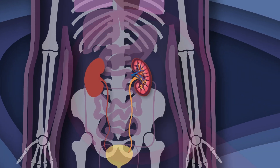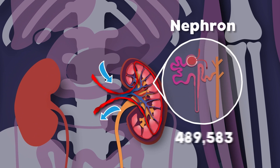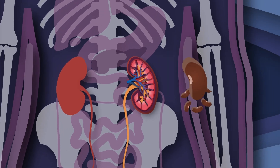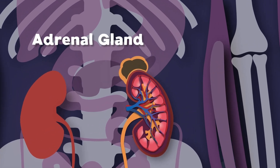One fact about your kidneys is you filter all your blood so free. Through the nephrons, there's about 1 million in each kidney. The kidneys shape just like a bean, it's about the size of the fist you see.